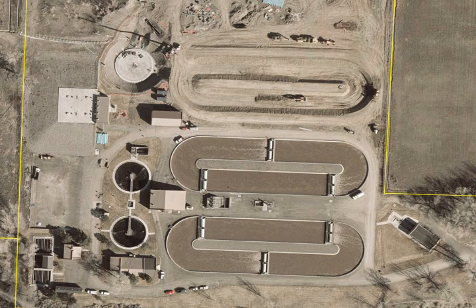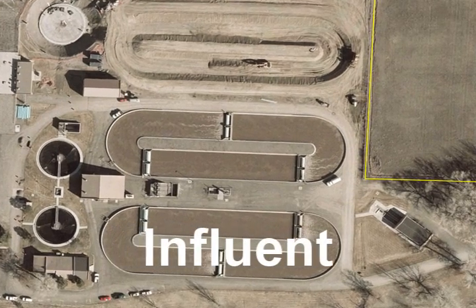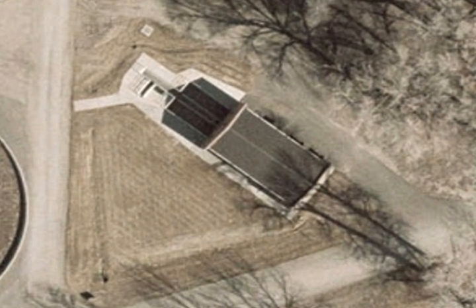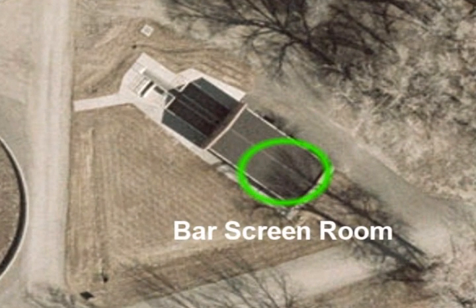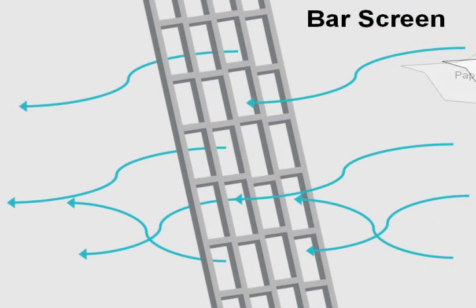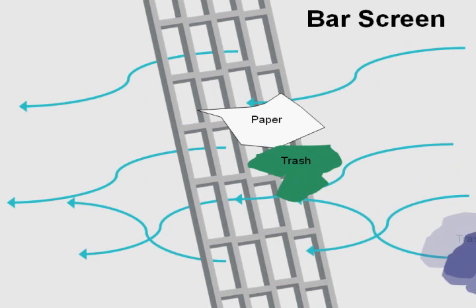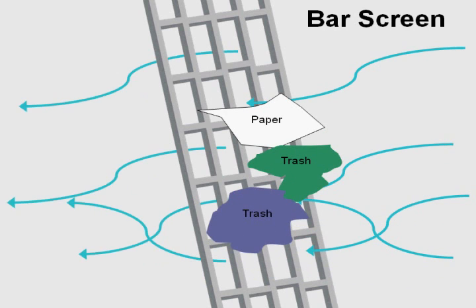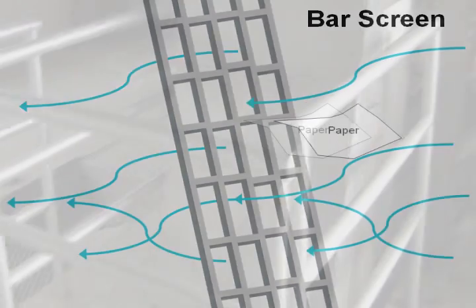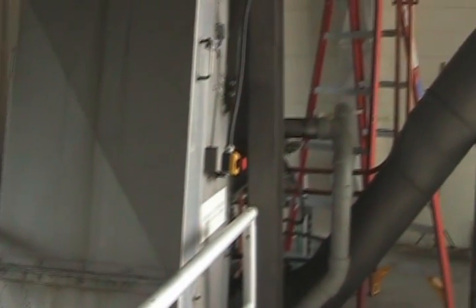Wastewater entering into the plant is called influent, and the headworks building is the first stop for the incoming influent. First, the water enters the bar screen room. This chamber houses a giant screen, which strains out all of the trash from the influent. Although the bacteria and biosolids in wastewater will be digested and broken down during the treatment process, trash will not decay, and it could serve as a safe haven for harmful bacteria to hide. So all trash must be removed early in the process.